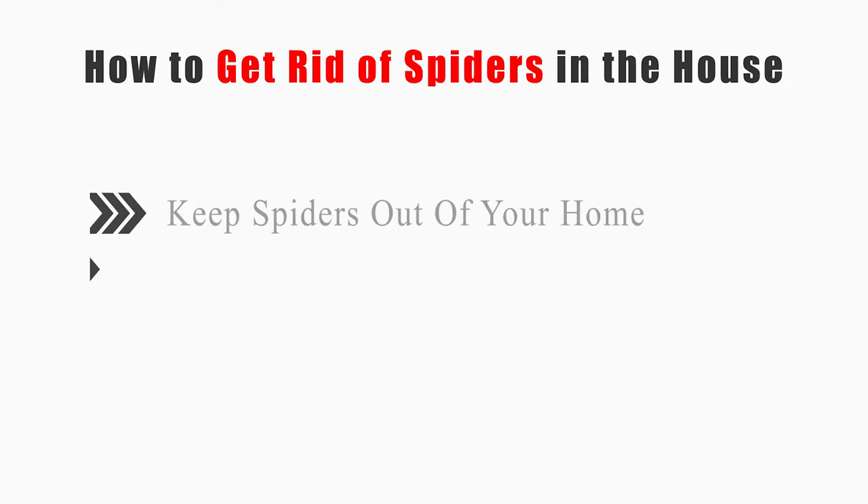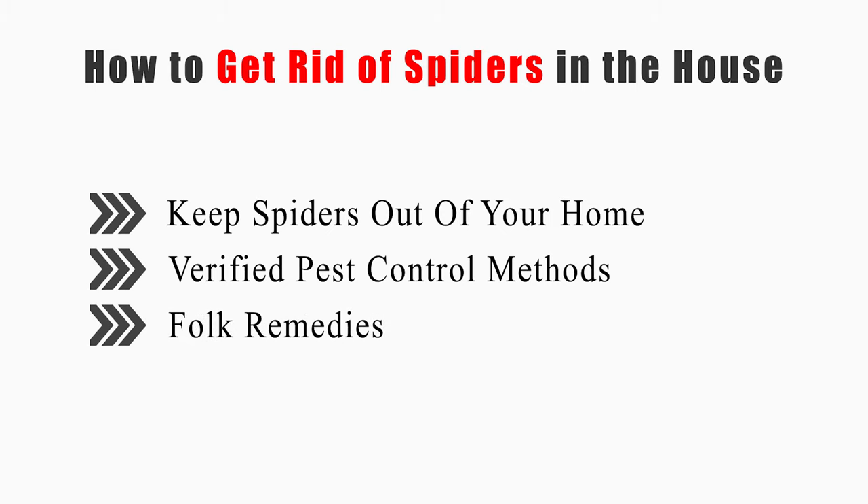This video will tell you how to keep spiders out of your home, using verified pest control methods and folk remedies.